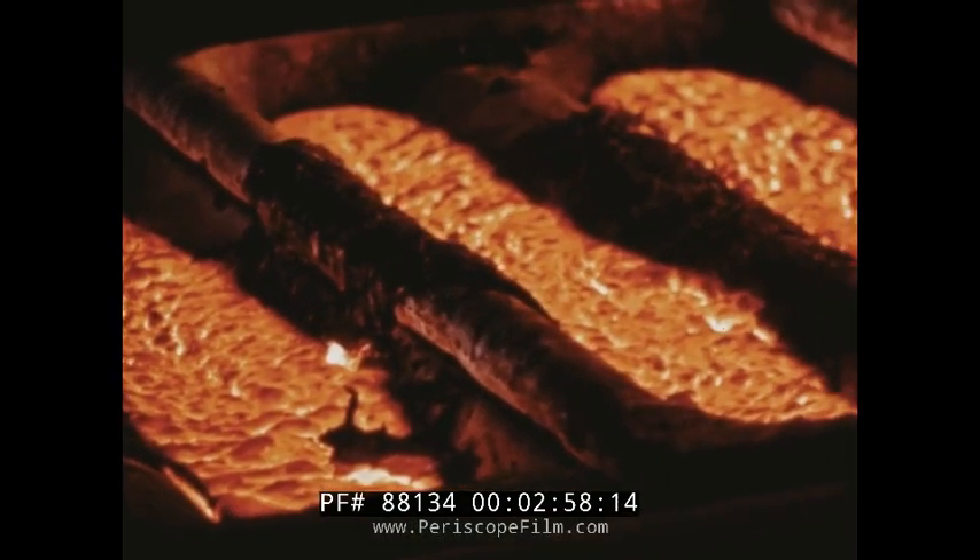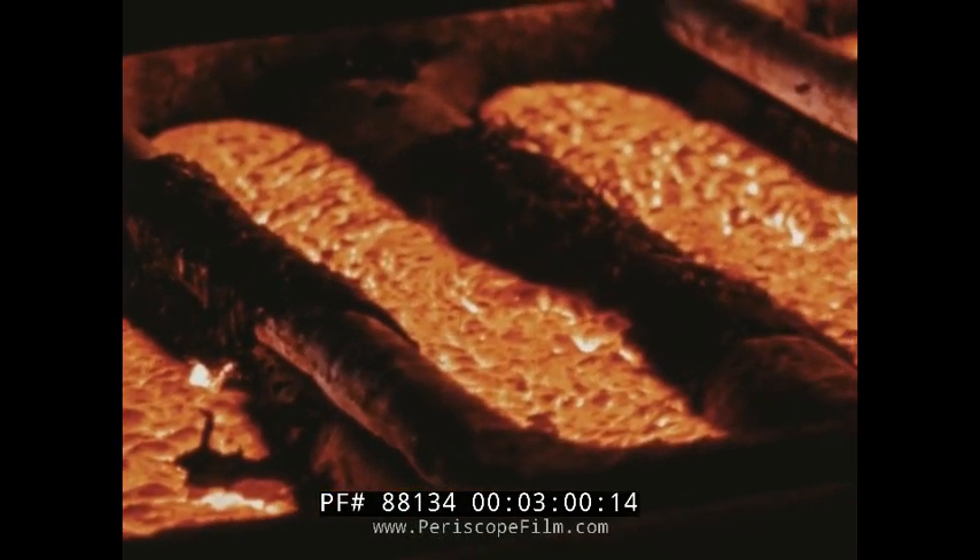Even a few feet from the tap hole, the carbide has begun to cool, and it will cool still further in its 80-foot vertical trip to the highest level of the plant.